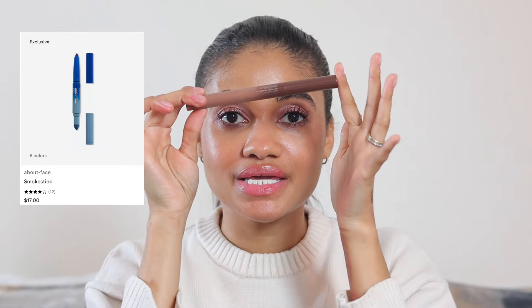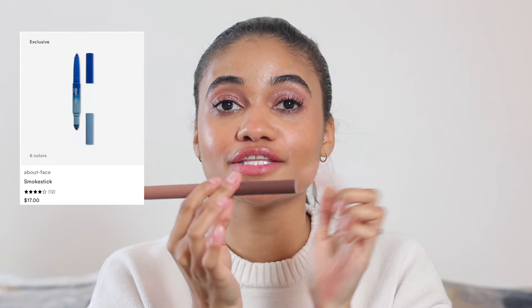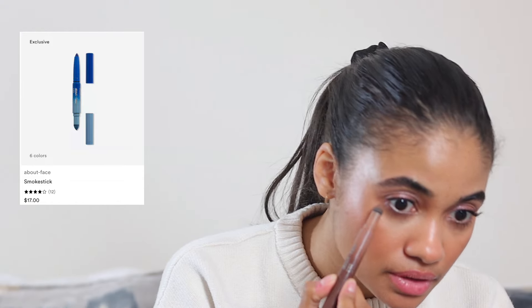I really like the Victoria Beckham eyeliners, especially for tight lining — they smudge so beautifully and when they dry down they hold on and don't really move. For creating more of a smoky look, I've been grabbing the About Face Smoke Stick in the shade Close But No Cigar. It wears super long, the crayon side does not move, and it's so long-wear but super creamy — I was really surprised by it.